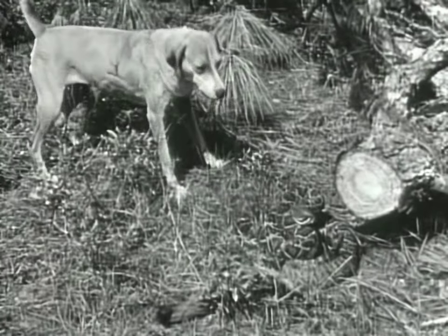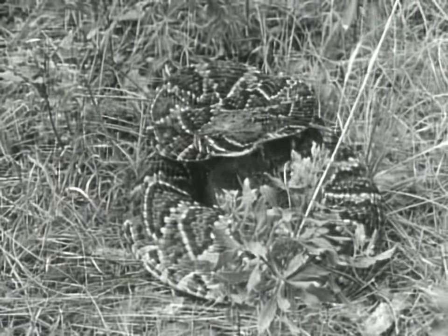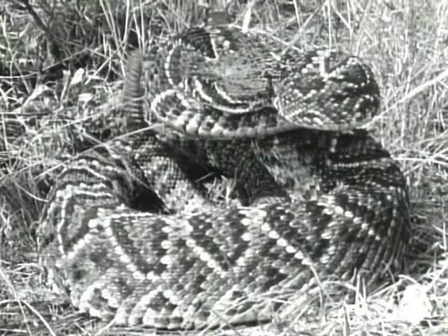It's a job that calls for real courage, even in a dog. A Diamondback's color blends with the undergrowth, and it's hard to see. And don't be fooled — it can strike without warning. This dog seems to have no fear of them at all, even this whopper.